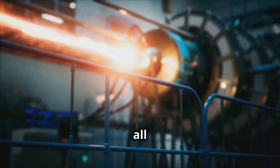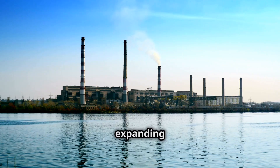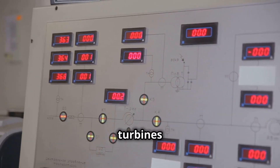Gas turbines are all about controlled combustion. They mix fuel, like natural gas, with air and ignite it. The expanding hot gas spins a turbine, which in turn drives a generator to produce electricity. But controlling the power output of these turbines is critical.